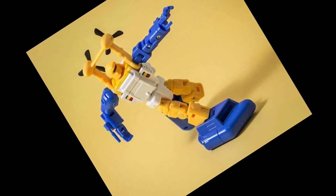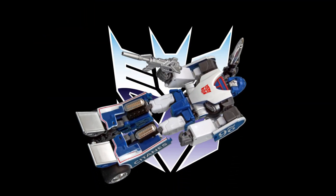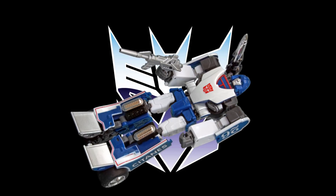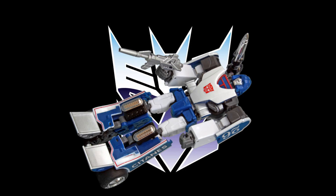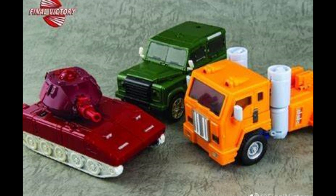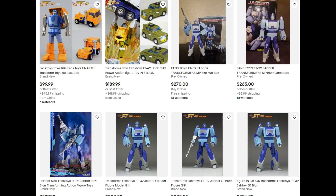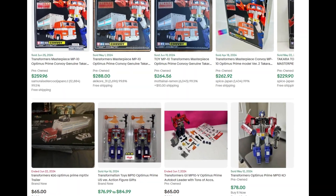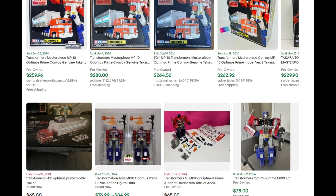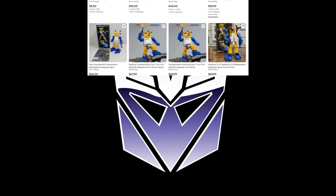Is your Fans Toy Spindrift 1.0 tucked away in a closet somewhere because it was replaced by the vastly superior X-Trans Bots version? Is your MM Sphinx in a drawer because it was replaced by one of the better options? Do you have your Final Victory figures in alt mode because you just don't want to get rid of them? Well, now you can sell your Masterpiece Transformers — just follow this simple 8-to-25 step program and you too can sell like a professional.